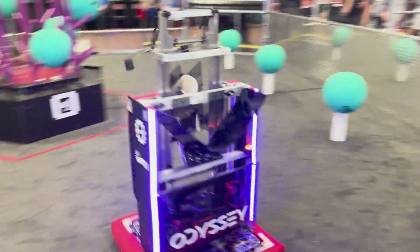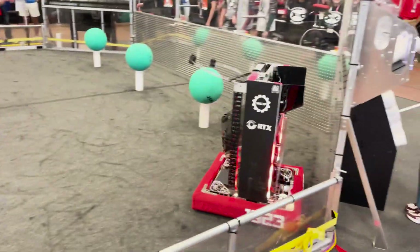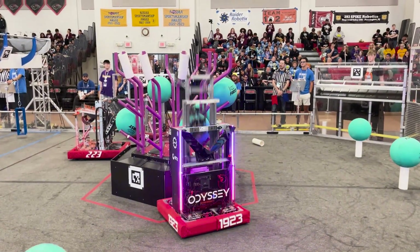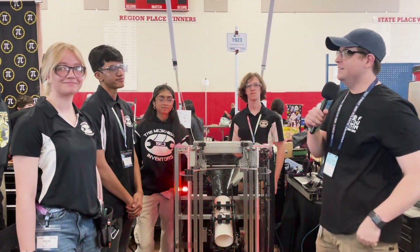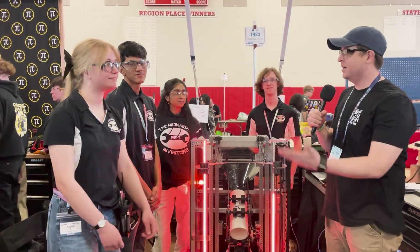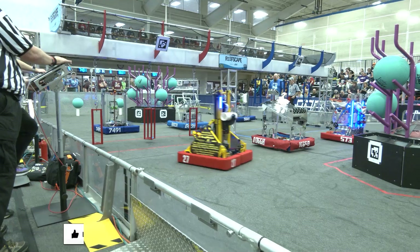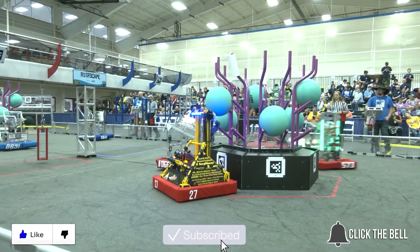Very cool, thanks Griffin. I love the custom flexibility — it lets you work with other teams' autonomous routines pretty easily. Alright guys, that's it! Team 1923, the Midnight Inventors, one of the top performers here at the Robinsville District FMA event. Super excited to meet you all and see what you do this afternoon. Thanks for watching — don't forget to like, subscribe, and click the bell to stay up to date on future Fun videos.